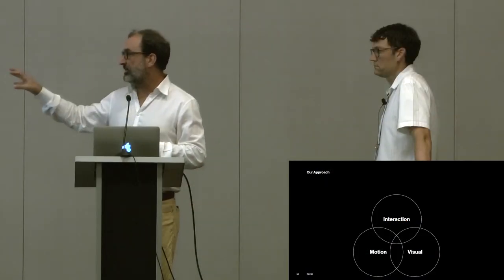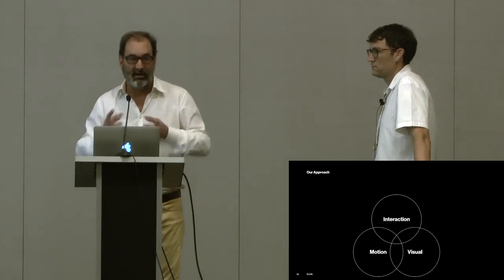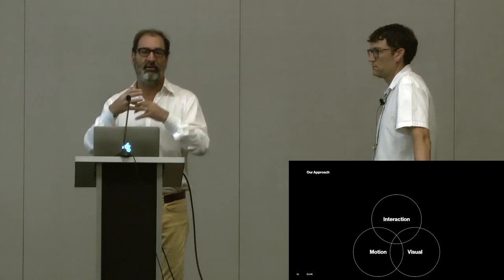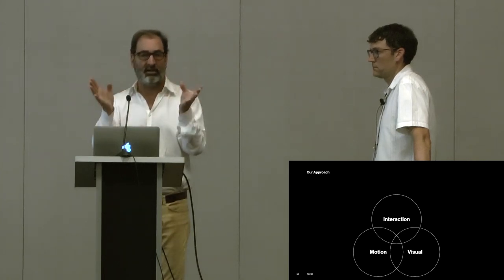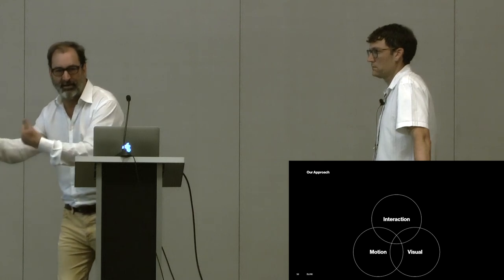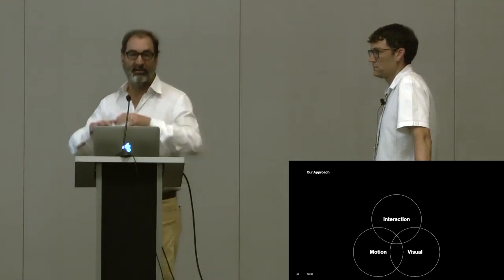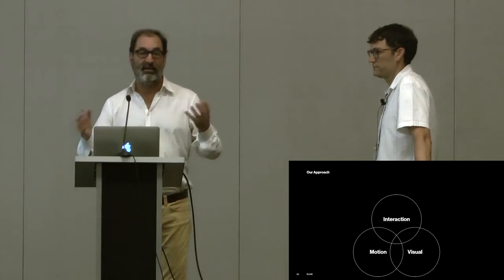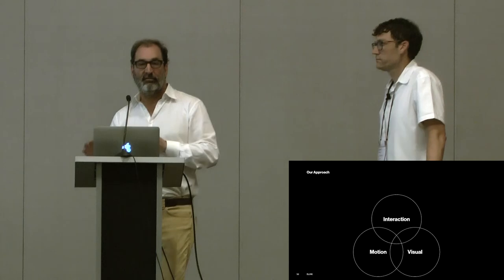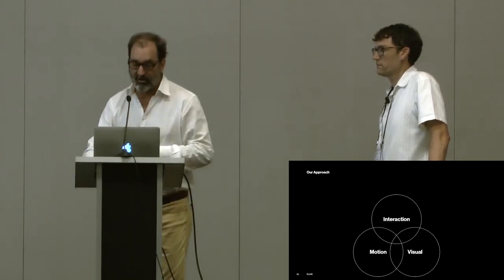We encourage teams to think about interaction, motion, and visual design together as a holistic gesture, because they really inform each other. If you just think about interaction design and then hand it over to a visual designer to make it look nice, you're missing a lot of opportunities. If I know I have motion, I can change the visual design — it doesn't have to work as hard.